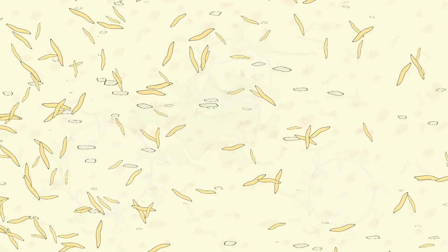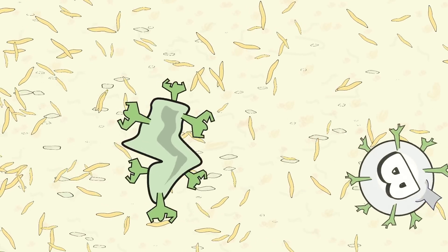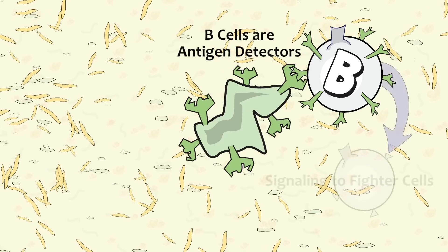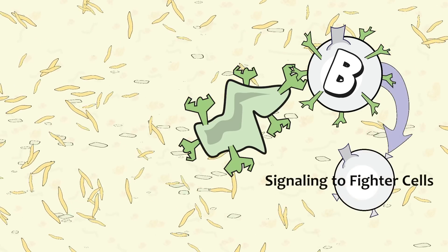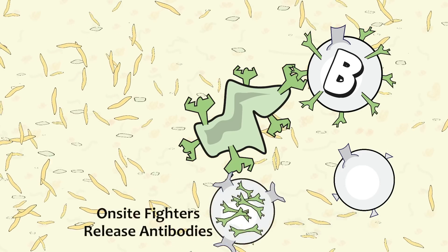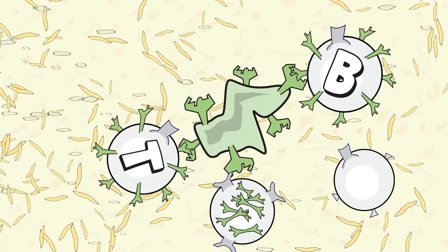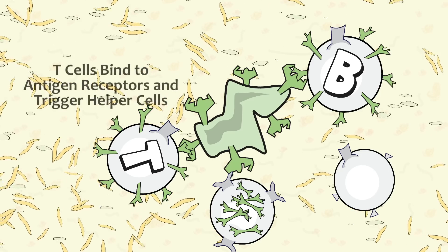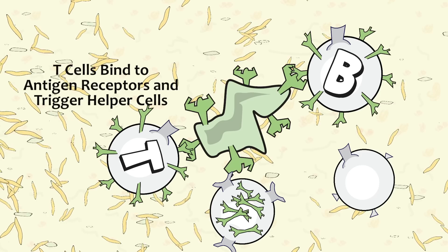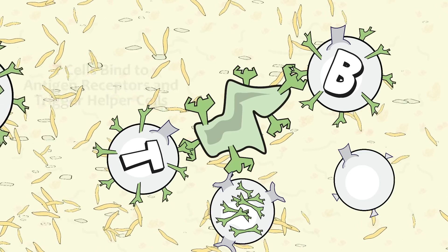The highly specialized functions of white cells fall into five functional groups. The first group of cells is focused on detecting invaders. The second group signals the alarm to the other cells to help fight. The third group are on-site fighters — they're ready to go at a moment's notice. Fourth are a group of specialized fighter cells which live in the lymph system. These cells aren't actually fully mature, but once they are triggered and called into action, they differentiate into mature cells designed specifically for fighting that antigen.